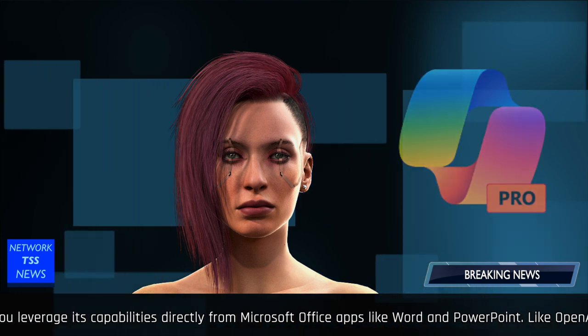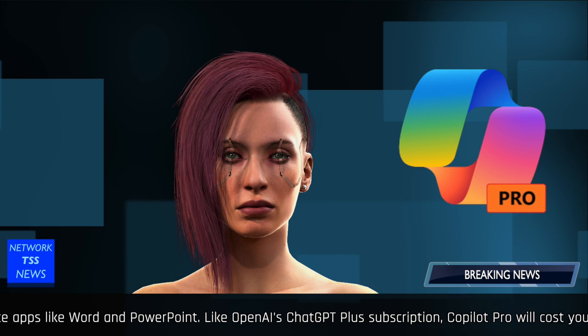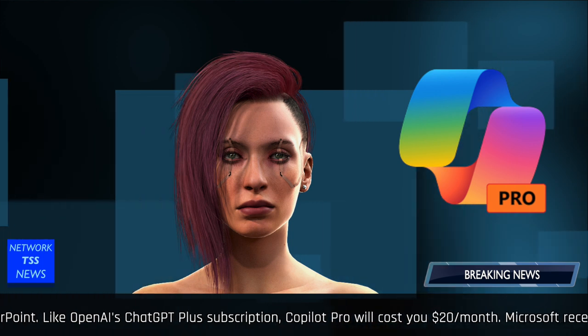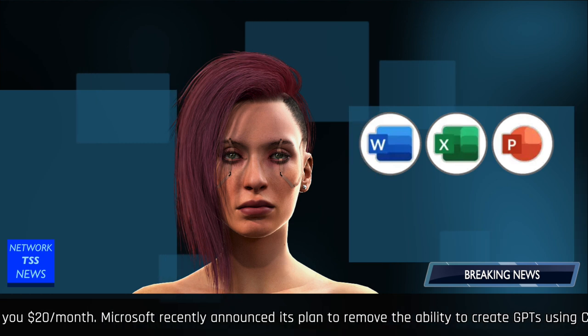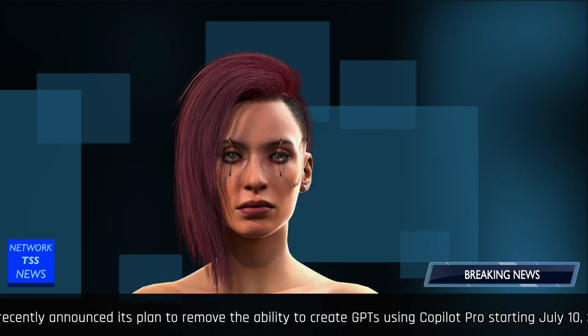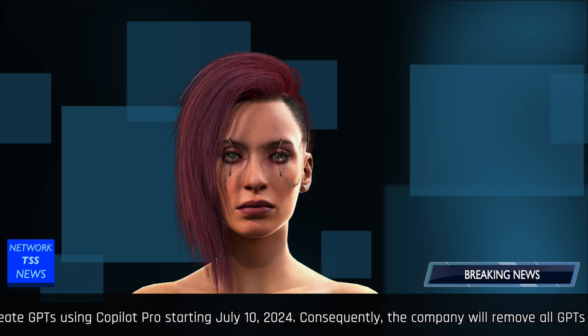In January, Microsoft unveiled a paid subscription for Copilot. Copilot Pro gives users priority access to the AI model and lets you leverage its capabilities directly from Microsoft Office apps like Word and PowerPoint. Like OpenAI's ChatGPT Plus subscription, Copilot Pro will cost you $20 per month.